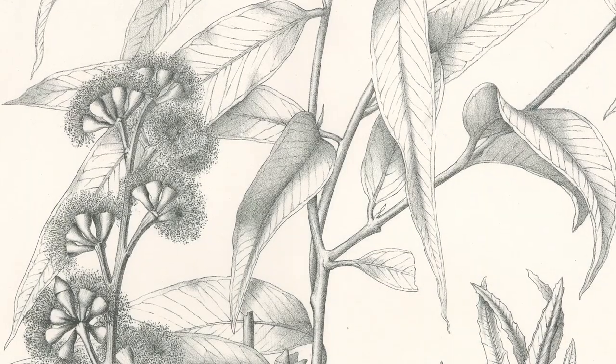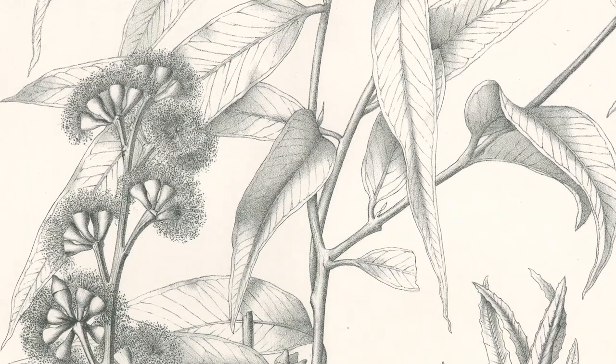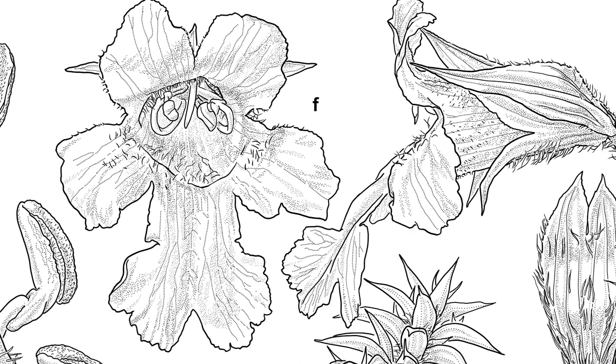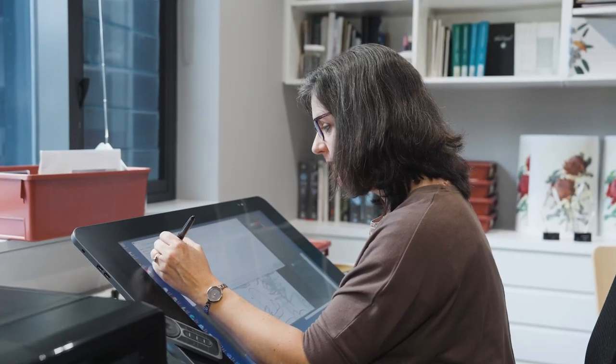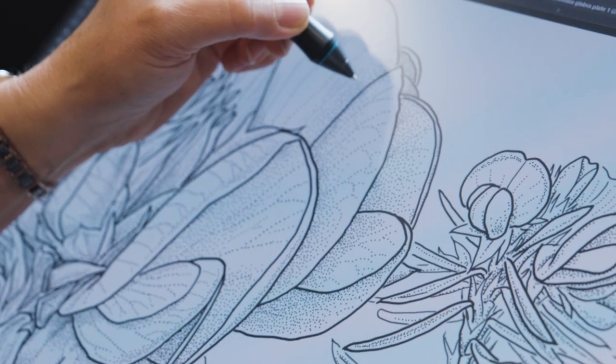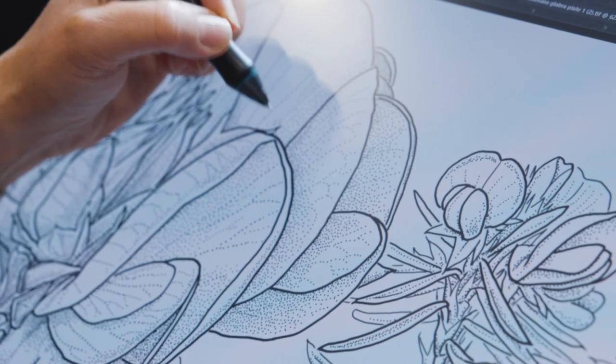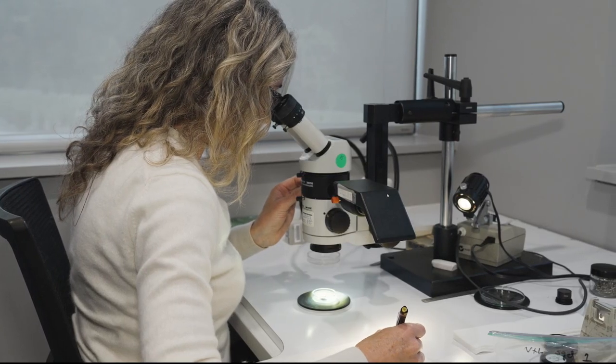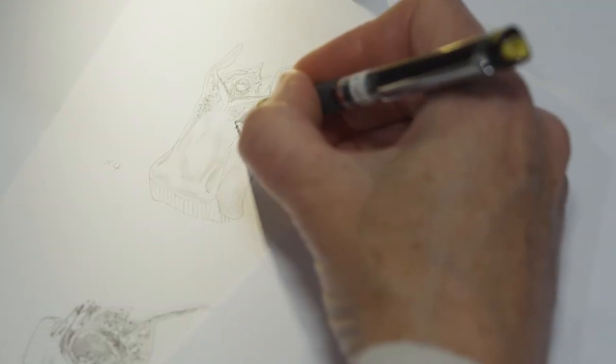Botanical illustration is an art form that is thousands of years old. The intricate and accurate illustrations are more than just beautiful works of art. Botanical illustrators are tasked with translating botanical information into a visual language, one that is universally accessible and understood by highlighting the distinctive features of a plant species in remarkable detail.